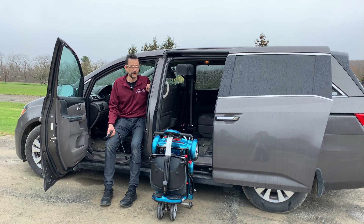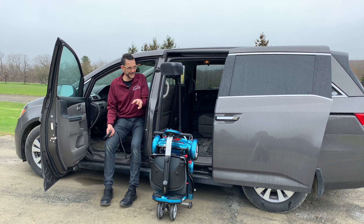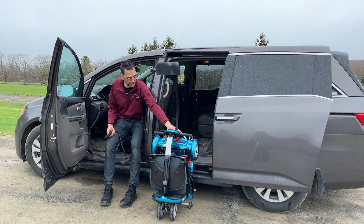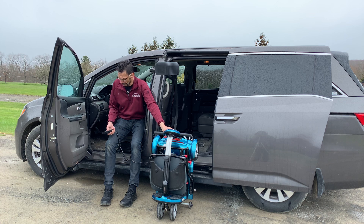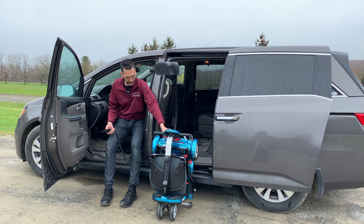Hi and thanks for tuning in to Access Unlimited's YouTube channel. Today we'd like to introduce you to the Easy Stow PIT, shown for use in the mid position of a Honda Odyssey to lift a lightweight portable folding power wheelchair.